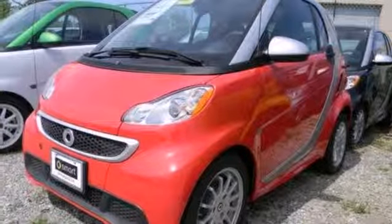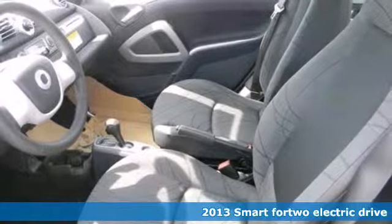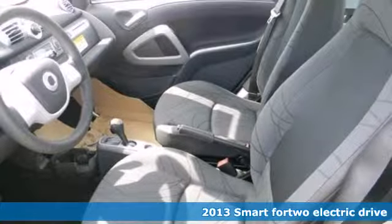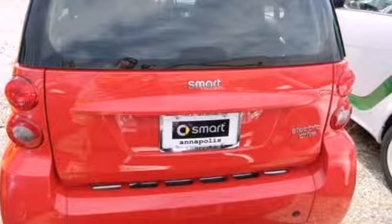It's a 2013 Smart for Two. Keyless Entry greets you as you take on your active lifestyle with a new sense of efficiency, and designers compromise nothing when it comes to your safety.